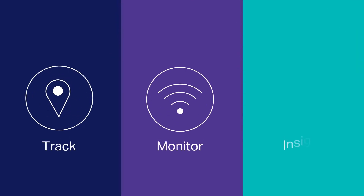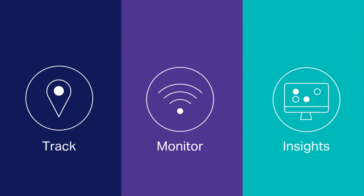OpenText has developed a range of three IoT-driven track and trace solutions that allow organizations to build their digital visibility capabilities.